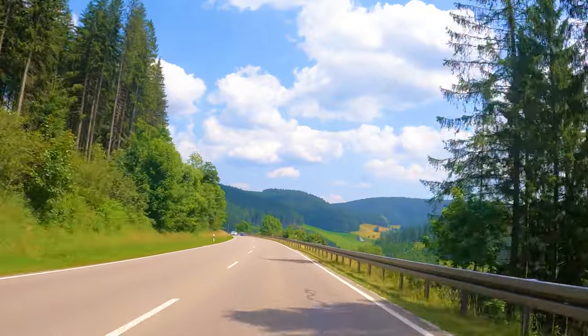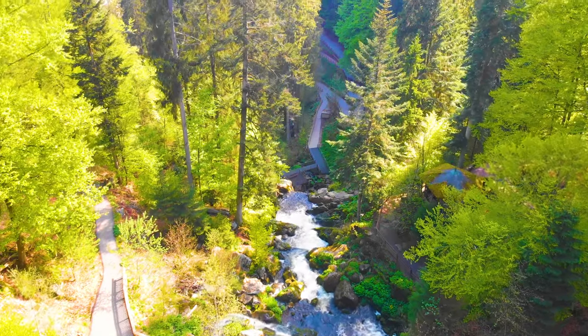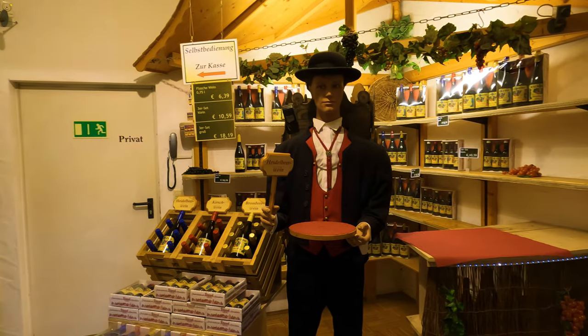Welcome back to our channel. It's been a really long time since we have seen each other. This time I will directly take you through Black Forest.